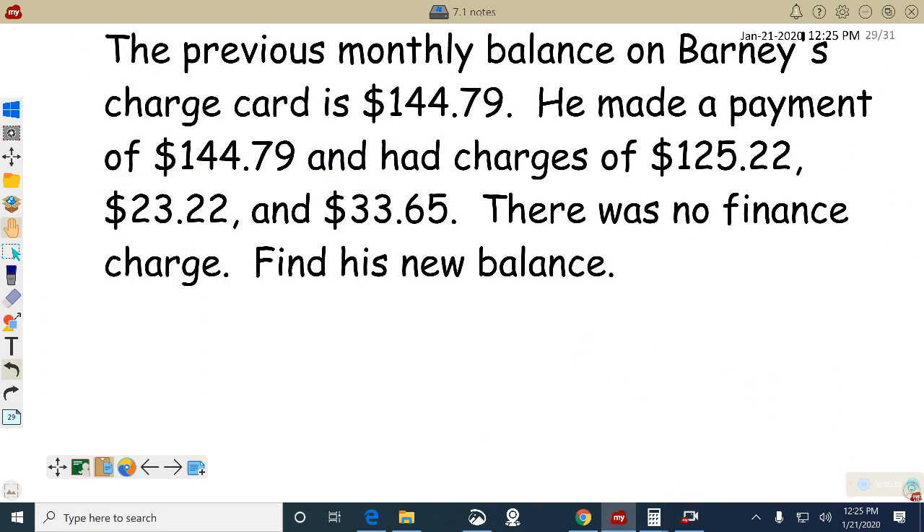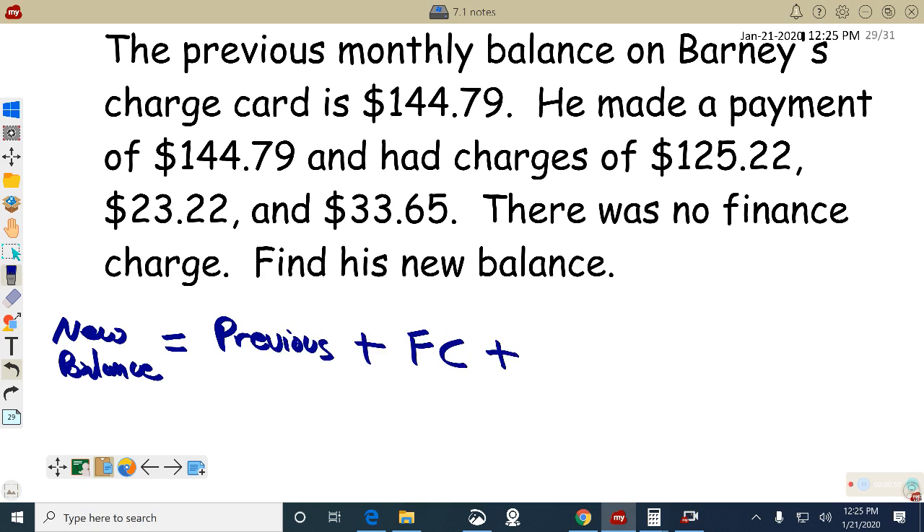The new balance is equal to the previous balance, plus the finance charges — I'll put FC for finance charges — plus new purchases. I'll put NP for new purchases.